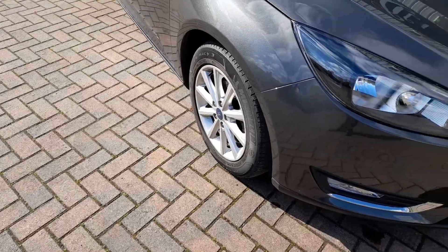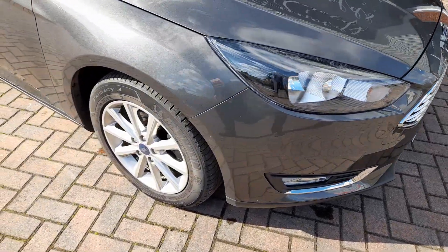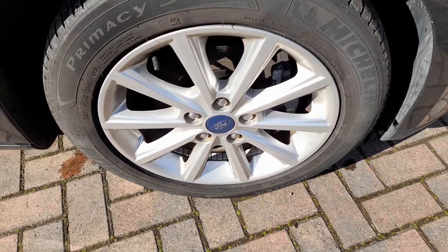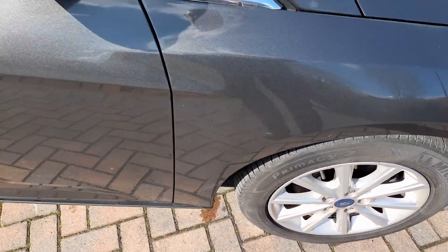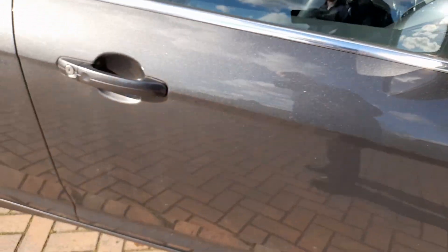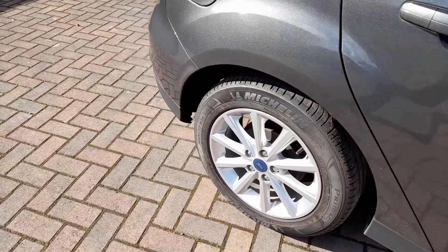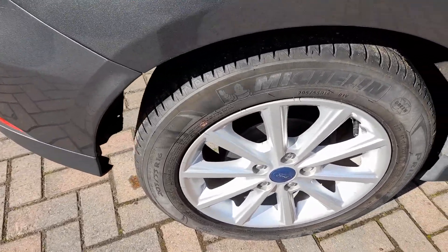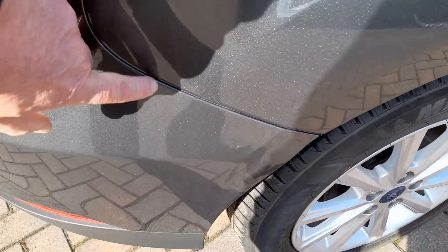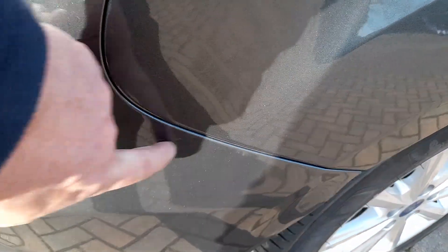You can see the bumpers are all completely scuff free. Starting with the alloys — offside front and rear alloys, no marks whatsoever. No marks on the door mirror. The offside rear alloy is again completely unmarked, and there is a small mark here but this will polish out.